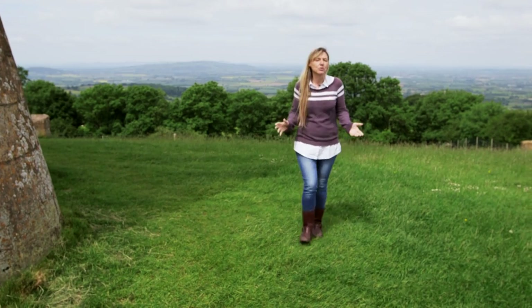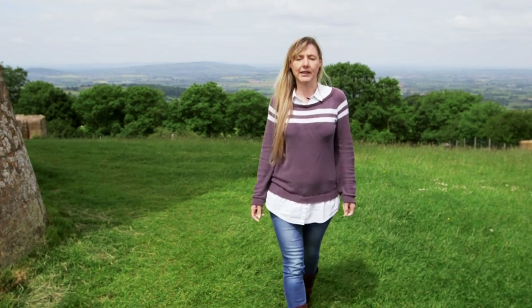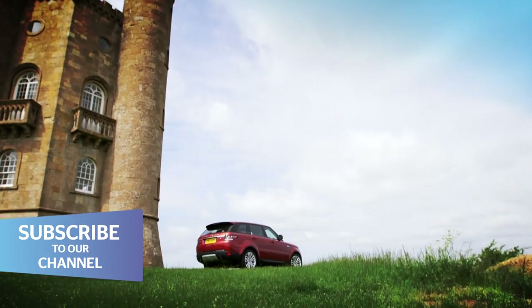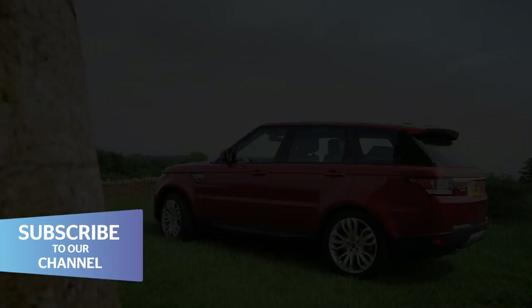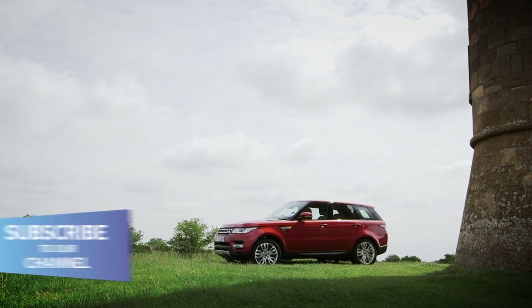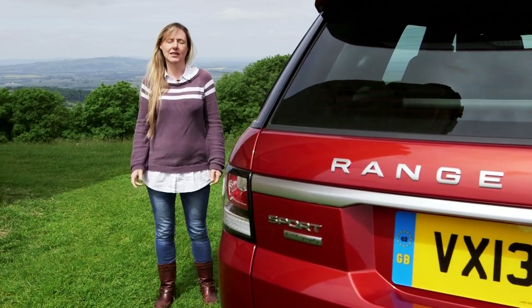The last Range Rover Sport was really just a thinly disguised Discovery, and as for the sport badge on the bonnet, the less said about that the better. But things have changed a lot since then.